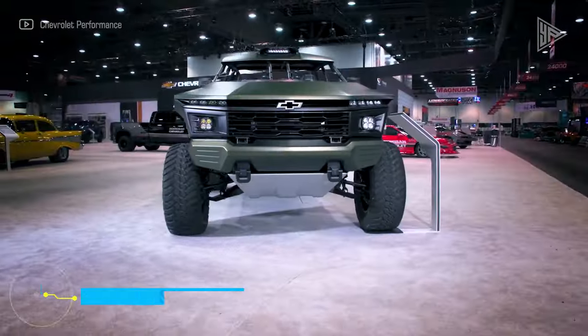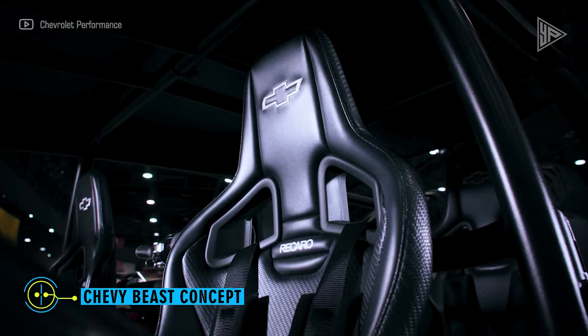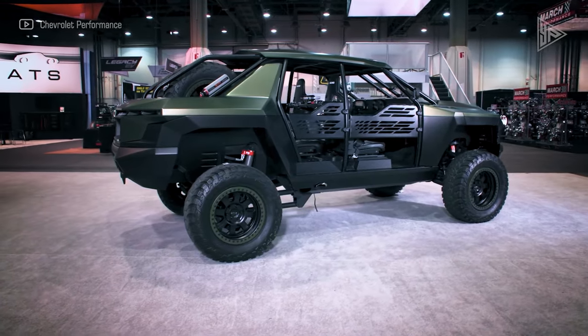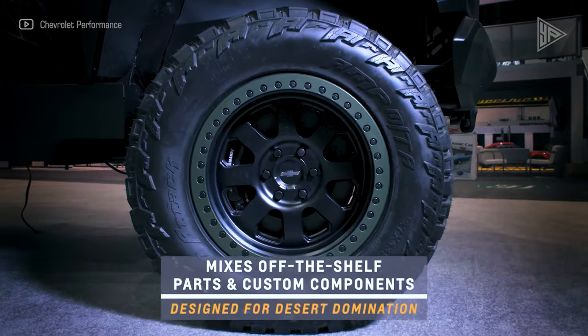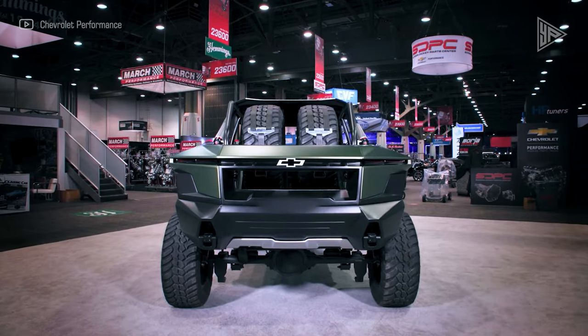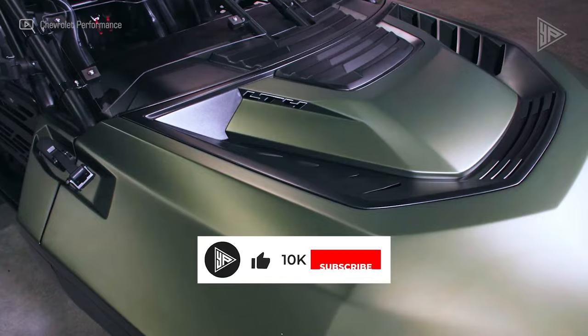Chevy Beast Concept. The Chevy Beast Concept, also called the Chevrolet Off-Road Concept, debuted at the 2021 SEMA show and demonstrated the potential of Chevy trucks and Chevrolet performance components. The Beast had aggressive off-road tires, a shortened bed, and a wider stance. It was constructed on a modified Silverado chassis.